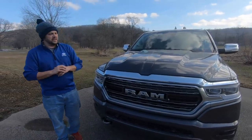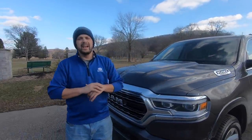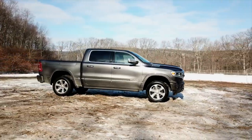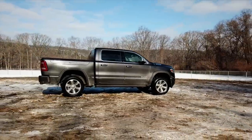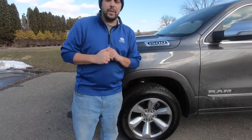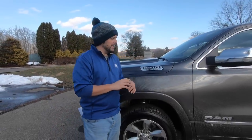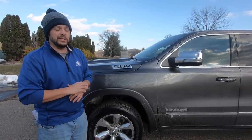Starting with the exterior — I think the Ram 1500 is actually an extremely handsome vehicle. You get the sense that it's form following function. There's no real styling for styling's sake here; it's just, here's your truck, here's what it's supposed to look like, go do work with it. Our Ram comes with 20-inch wheels, though you can get 22-inch wheels if you're so inclined. That might help fill out the wheel arches, but since this is meant to go off-road, running on 22s might not be the greatest idea.